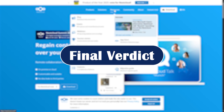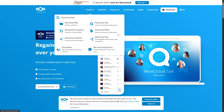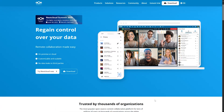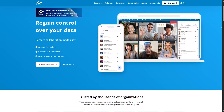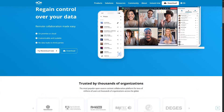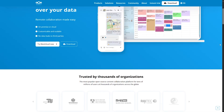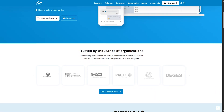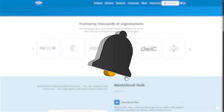Final verdict: if you value privacy, control, and customization, Nextcloud is hard to beat in 2025. It's ideal for tech-savvy individuals, small businesses, and organizations looking for a powerful cloud workspace without handing data over to big tech. But if you want simplicity and hands-off operation, it might not be the best fit. So what do you think — is Nextcloud your next cloud? Let us know in the comments. If you found this helpful, please like, subscribe, leave a comment, and share this video with your friends. Thanks for watching, and goodbye.